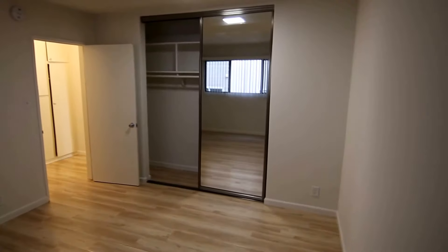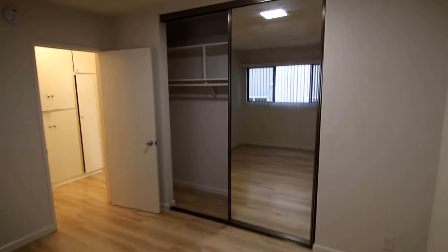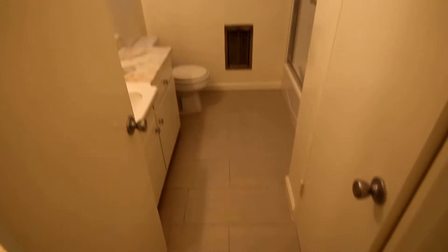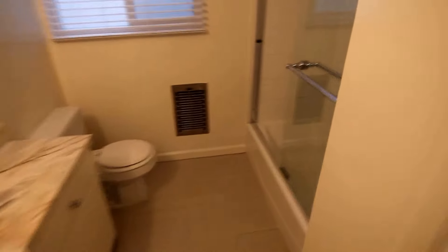Over here you can hang your clothes. There's a very good-sized bedroom with a big window for good natural lighting. The vertical blinds are included, and there are mirrored closet doors in the bedroom, so plenty of closet space.